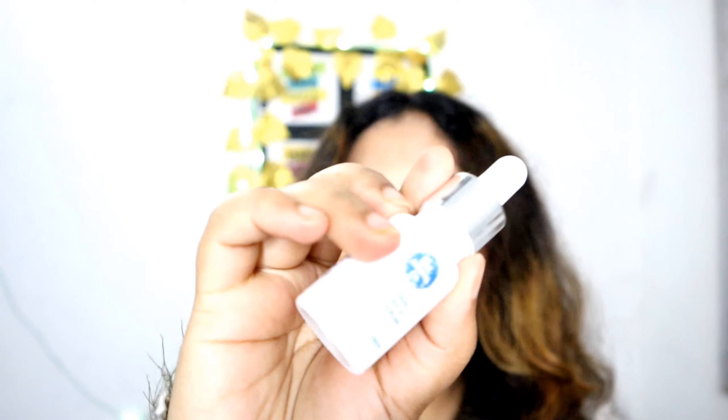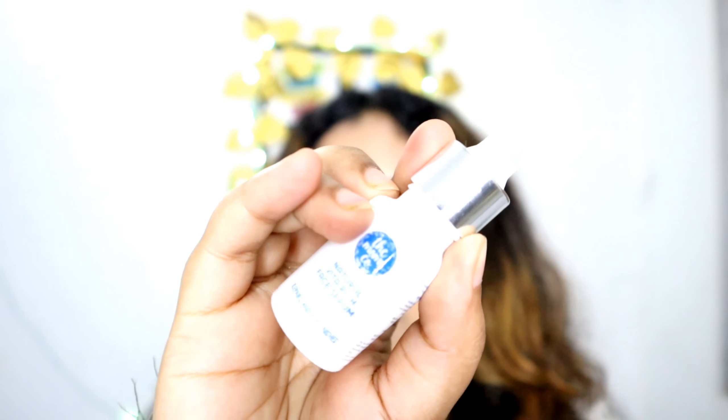First of all, I will start with this bag. There was one product in it and this is The Mom's Natural Vita Rich Face Serum. Its fragrance is very good. Its price is Rs. 249 but I got it on offer for Rs. 200.